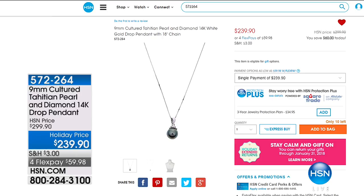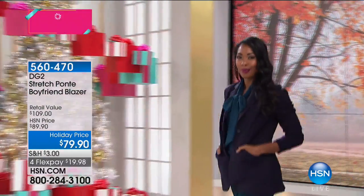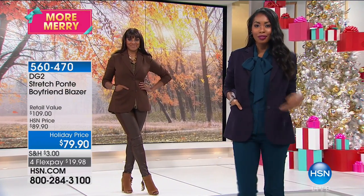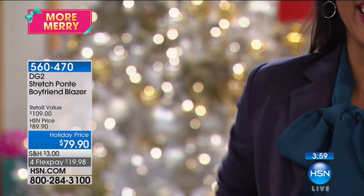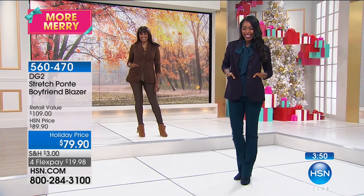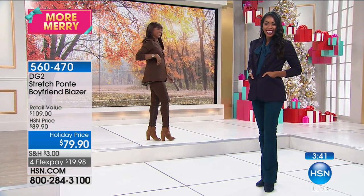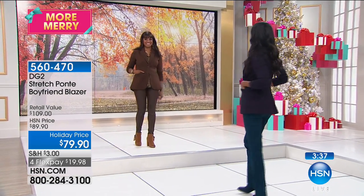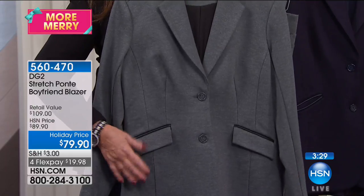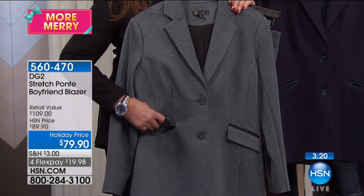The ponte blazer — whether it's velvet or whatever color each season — blows Callie's mind. At $79, it has an incredible amount of stretch. You would never expect this from a blazer. The hosts both do a stretch demonstration. It's a holiday price.